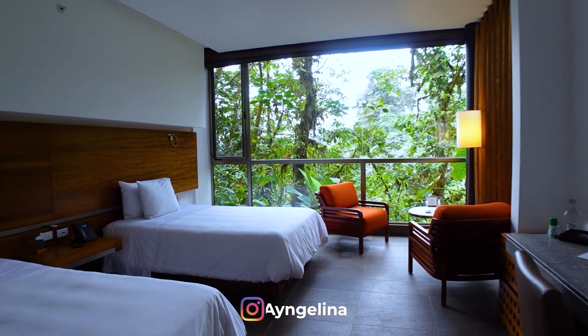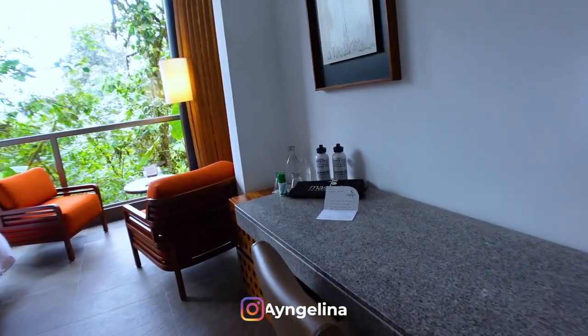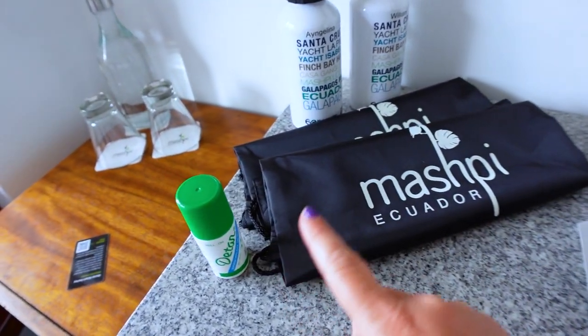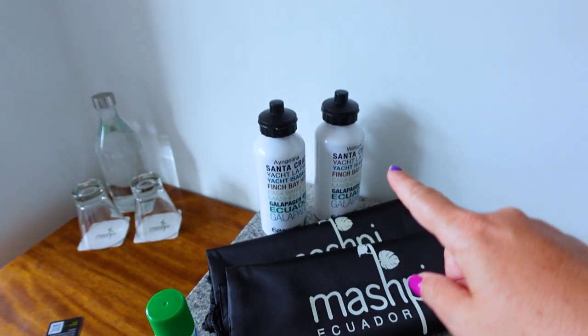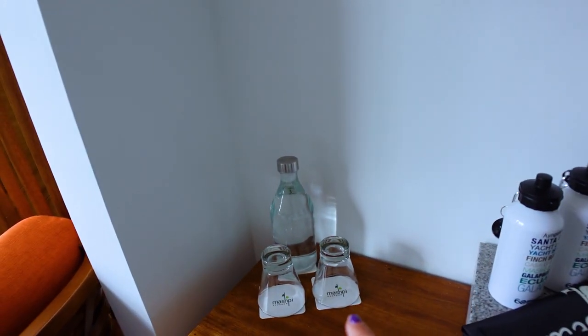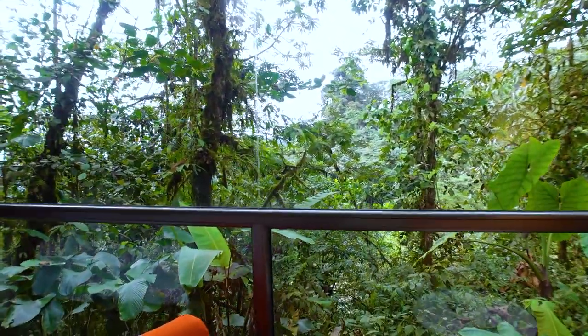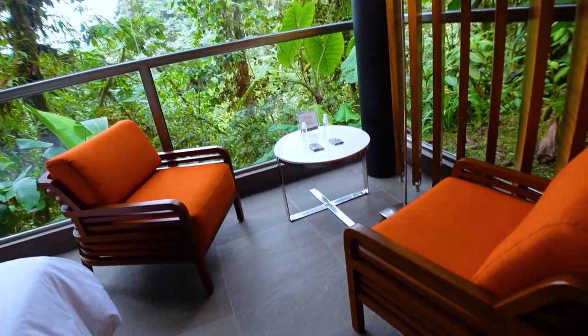And this is the room. Such clean lines, just a bit of color. A welcome note, which is so nice. We've got some bug repellent, which you really need. Bags, water bottles, water — which is fantastic. And look at this view. It is gorgeous. So pretty.